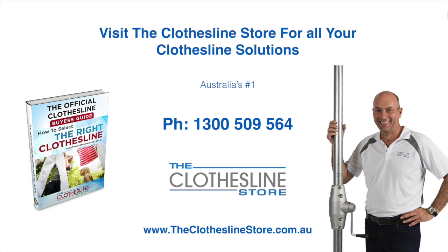So thank you for visiting the Clothesline Store. I hope we have a solution for you. If you need any further information, please contact one of our team on the number below, or download our official Clothesline Buyer's Guide. My name's Jason — thanks for dropping by, and bye for now.